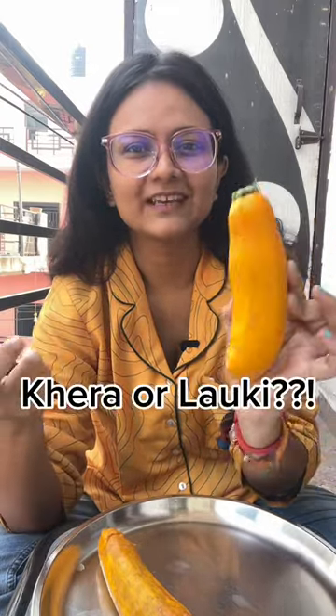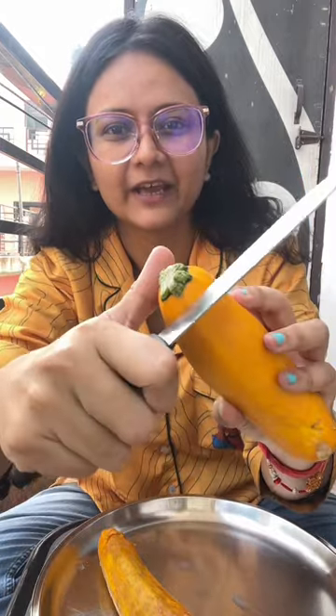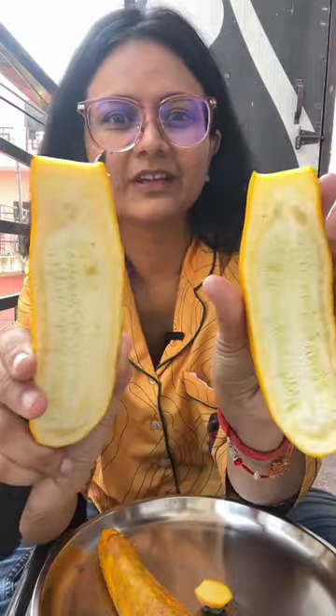So, let's cut it. As soon as you cut it, you can see what it looks like. If we cut it, we cut it from the base. Look at how it is. And it is called zucchini.